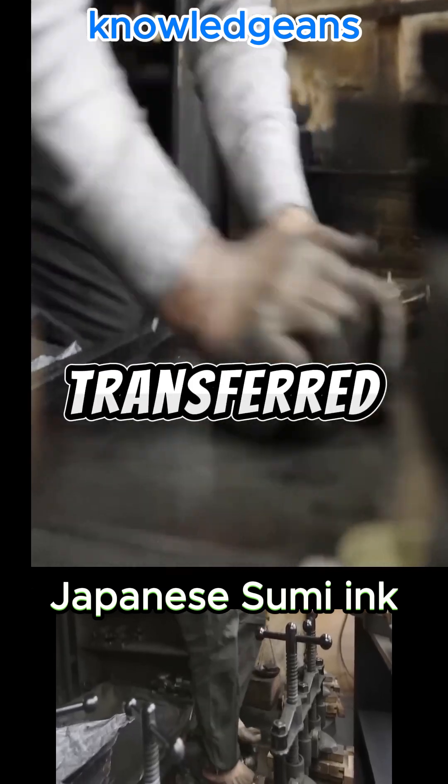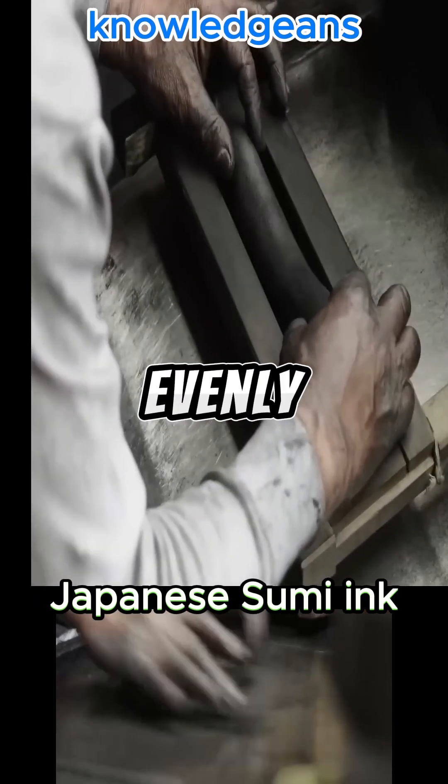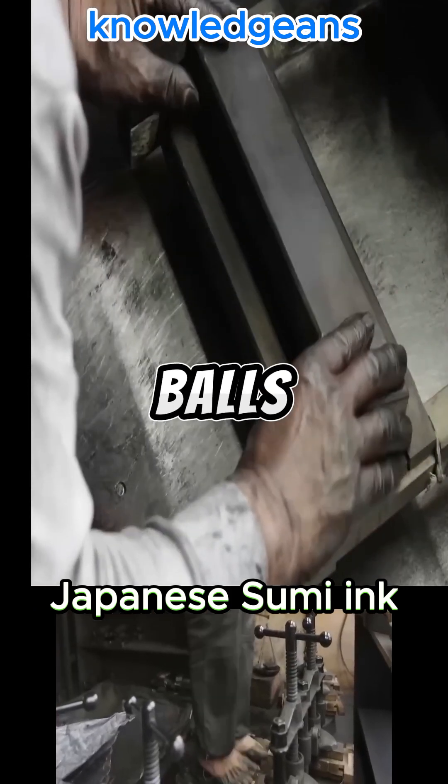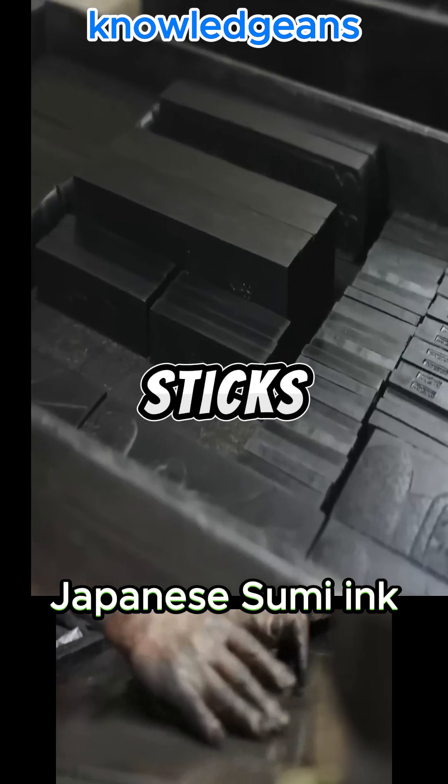The dough is then produced and transferred to the worker who kneads it with his hands and feet to distribute the carbon evenly over the dough. He then cuts it into balls, weighs them, places the balls in a mold, and presses them to form sticks of ink.